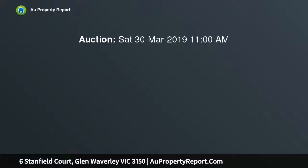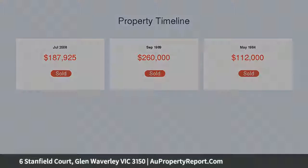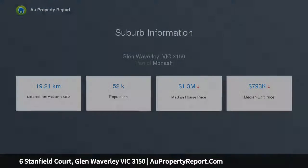With a focus on family living, the home features a spacious formal lounge and dining room bathed in natural light. A well-equipped kitchen opens out to a meals area and family room, looking out to delightful native garden surrounds and a paved entertaining area. The ground floor also offers a study, powder room and laundry.